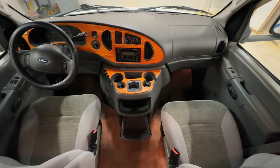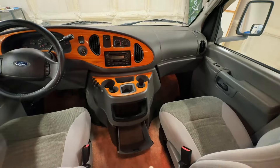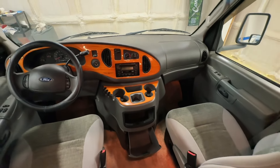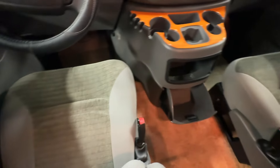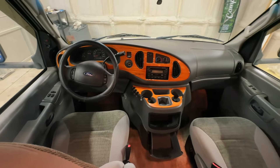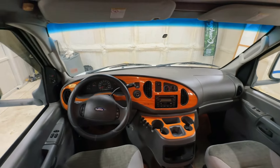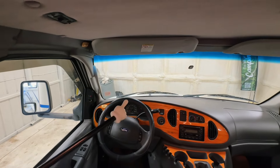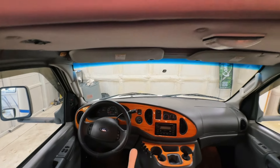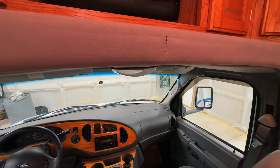Up here in the cabin area we have power windows, power locks, power mirrors, tilt, cruise, CD, and cassette player. Got a spot down here for storage. Nice clean upholstery. No signs of smoking in this one — no burns, stains, no funny smells, cigarette lighter unused — I'm going to call this a non-smoker. Got a switch here: you can push and hold to jumpstart your engine battery from the coach battery system if you were to run the engine battery dead. Got a little nick here as you come up into the cabin.